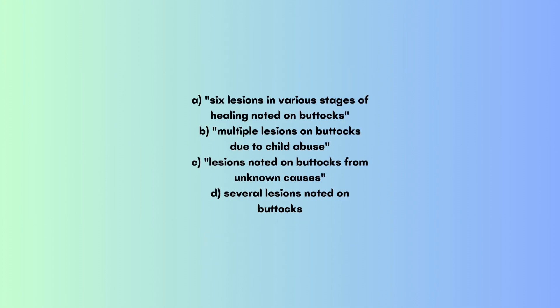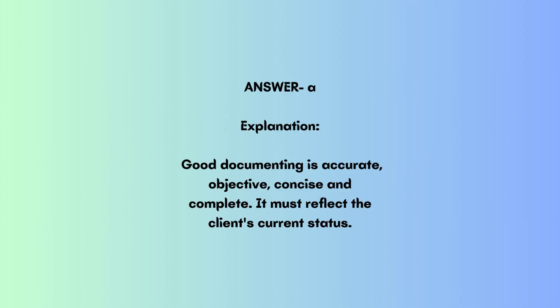A. 6 lesions in various stages of healing noted on buttocks. B. Multiple lesions on buttocks due to child abuse. C. Lesions noted on buttocks from unknown causes. D. Several lesions noted on buttocks. Answer: A.